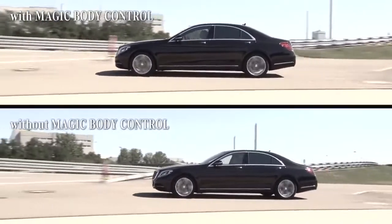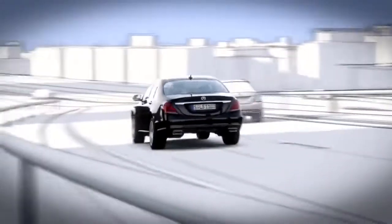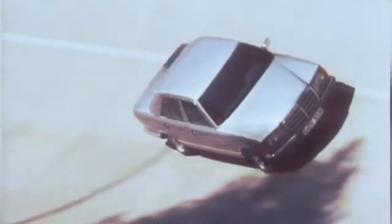Magic Body Control is not available on any of the 4Matic models, as of model year 2017. Which S-Class do you think is the best overall? Write your answer in the comment section below. Don't forget to like, share, and subscribe.